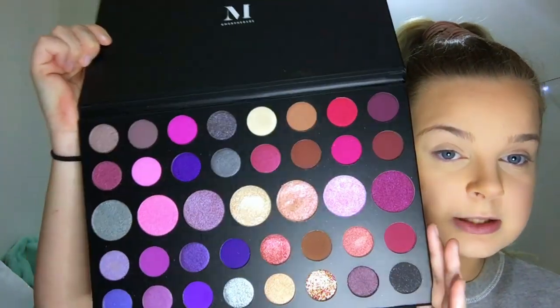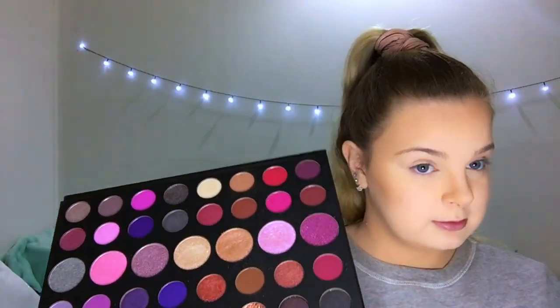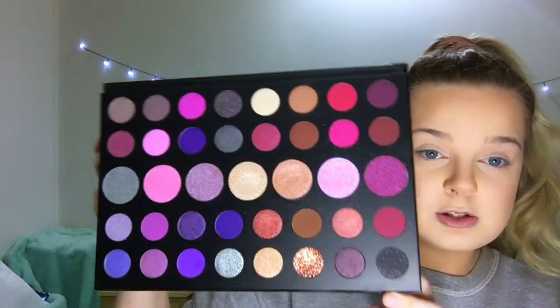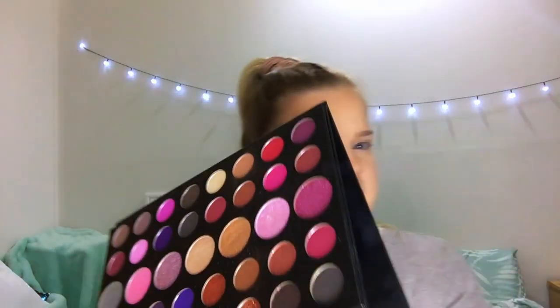Now this is a bit messy because I did use it just to try it out — you can see it's a little bit battered. But this is the 39S palette. It's so pretty, so gorgeous. I'll do some swatches for you — I'll insert the swatches now.